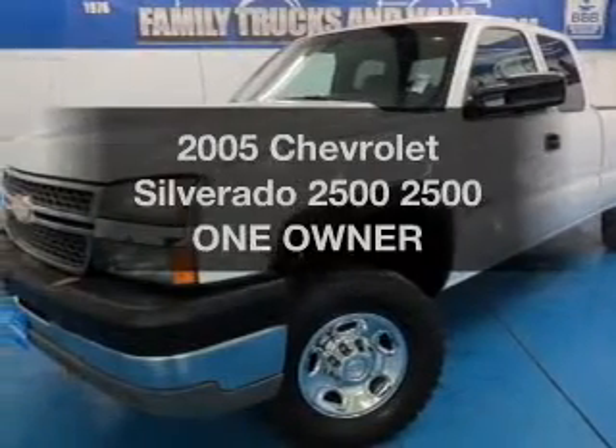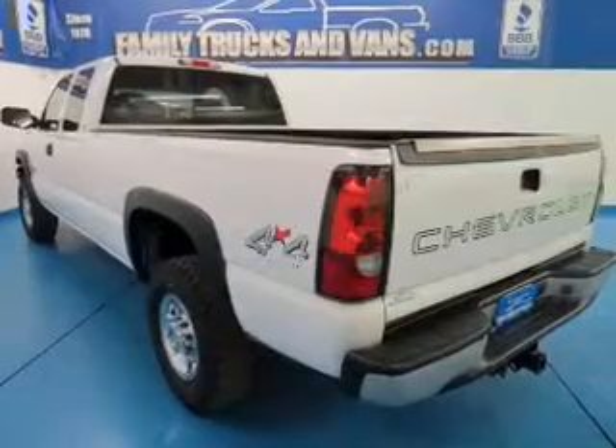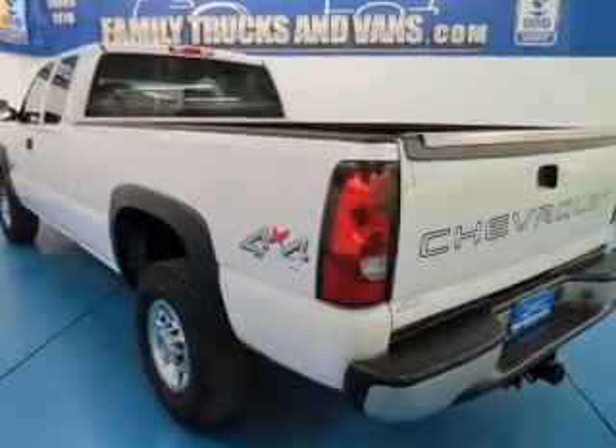Imagine yourself in this 2005 Chevrolet Silverado 2500. Everything you need under one roof with this great vehicle.